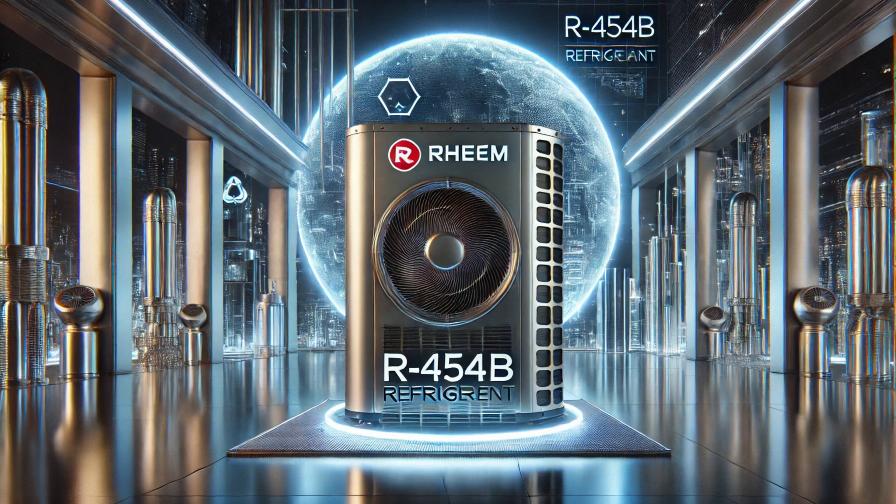Older refrigerants, like the R410A that's in most AC units right now, have a high global warming potential. When they leak out into the atmosphere, they really contribute to the greenhouse effect. But R454B has a way lower GWP — a reduction of over 97%. So switching to R454B means our AC units are way easier on the planet. This also ties into EPA regulations phasing out high-GWP refrigerants to meet climate goals, so using R454B helps homeowners comply and avoid potential fines down the road.